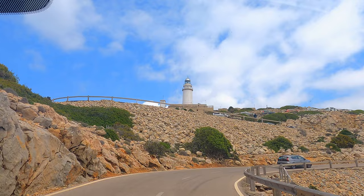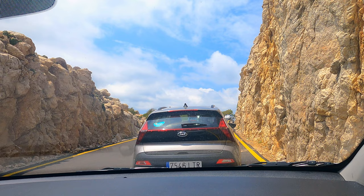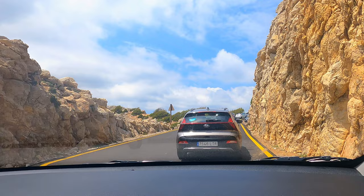It was supposed to be the highlight of today's agenda until we got stopped. Here, it's not moving anymore. We are already here at Formentor — it's the end point of the scenic route — and we are stuck. There are so many cars. It's packed here. So I think we're just gonna turn around.